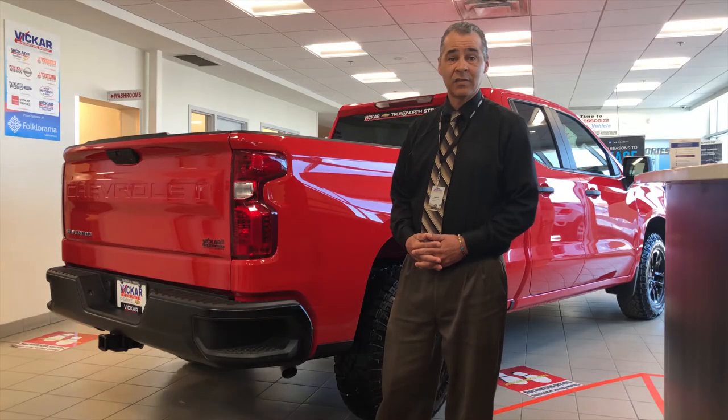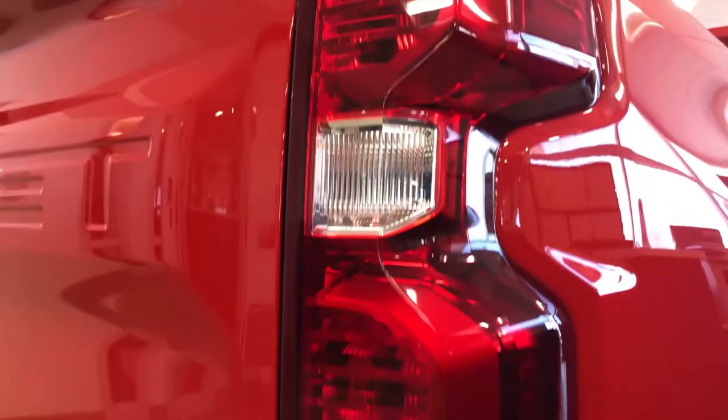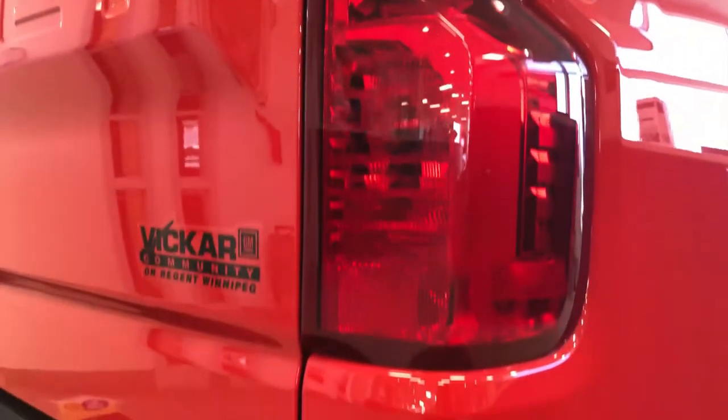The 2019 Chevy Silverado is equipped with the all-new redesigned tail lamps — very easy to see, multi-reflective, and will keep you safe on the road.